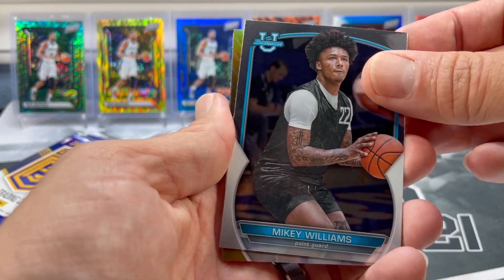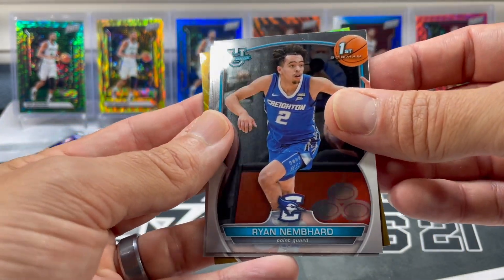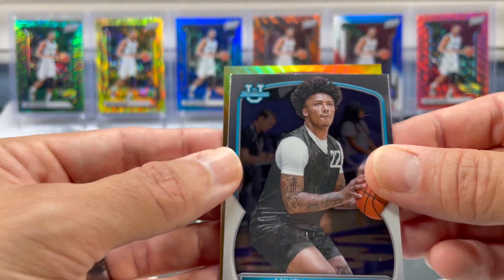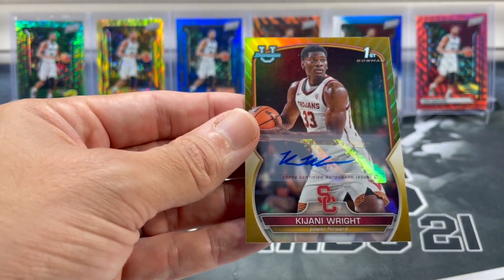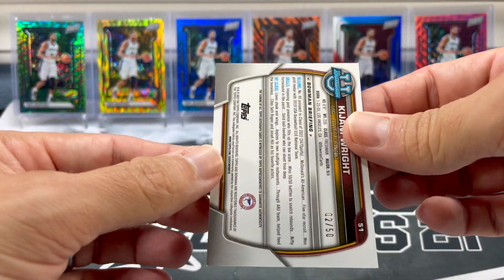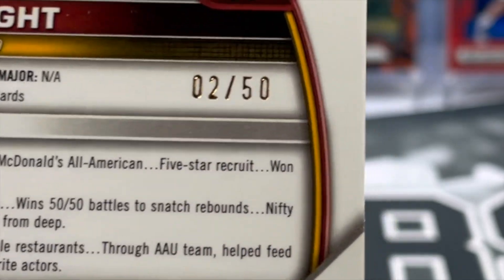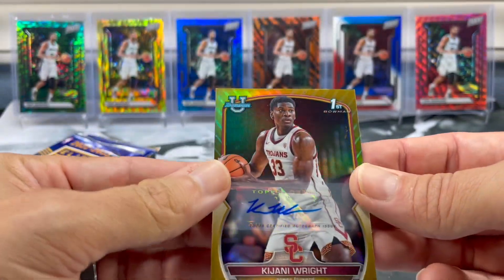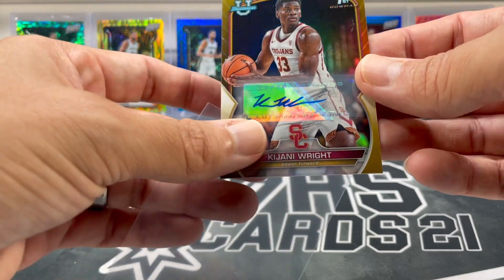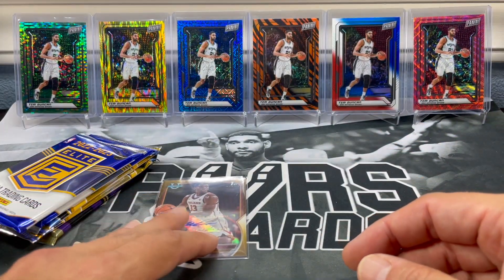Mikey Williams. Oh, we might have something there. Got Ryan Nembhard — at least I've heard of that name. I think I've even heard of Mikey Williams. Alright, looks like we got a gold. A little first Bowman — oh, we got an auto! Nice. Wow. Kajani Wright. Somebody else recently just pulled an auto too. Out of 50 — two out of 50. Nice, two is my lucky number. Kajani Wright, this name kind of sounds familiar. Not exactly ringing a bell, but nice. That just means we're going to get an auto in every single pack.